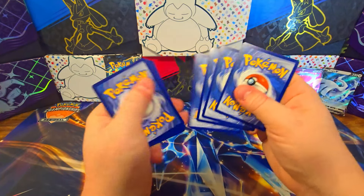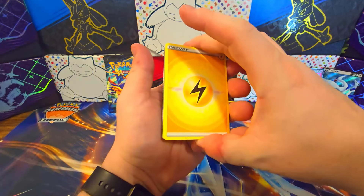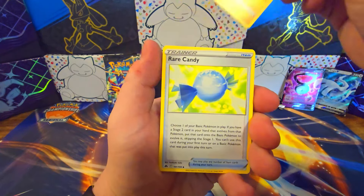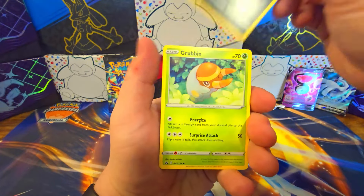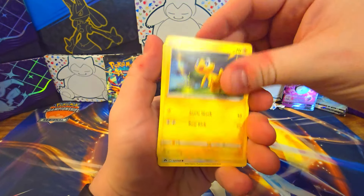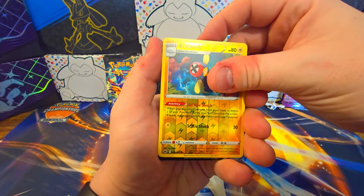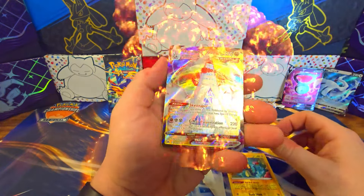One thing I do hope for is we need to get some of the gold cards. We have none of the golds out of this set — I have absolutely zero of them currently. Pack results: Helioptile, Helioptile, Wooloo, Electrike, and then a Duraludon VMAX. So the first hit — not a bad one, very playable, especially right now with the Regidrago.